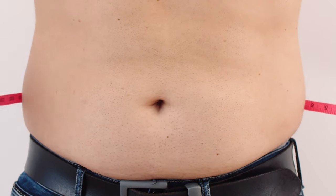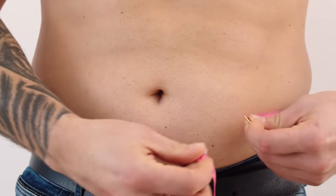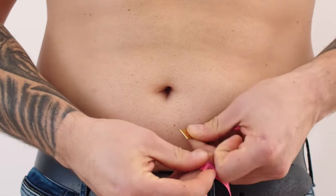To lose belly fat, you will need to make changes to your diet and exercise habits. Here are some tips that can help.